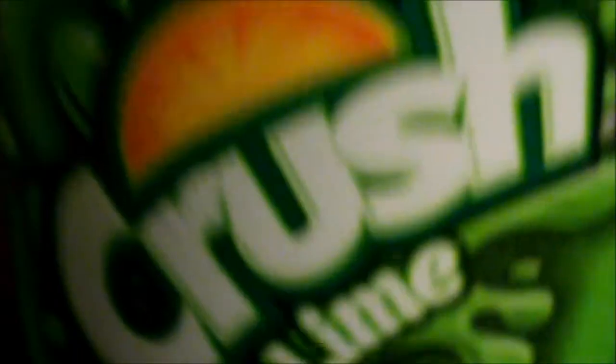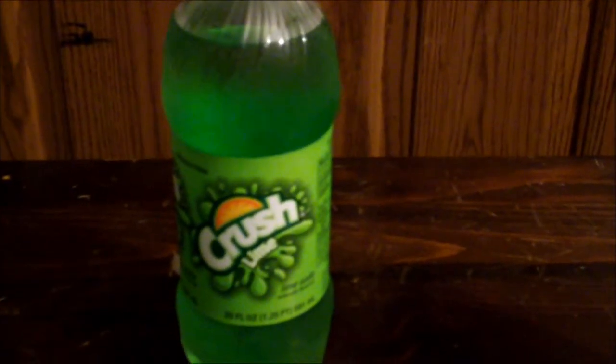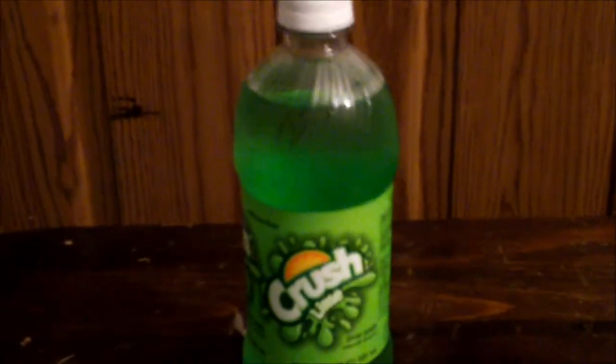I'm going to focus on this one first. This is a Crush brand soda — you've heard of that. This is a lime flavor. They're naturally flavored. Now both these bottles are 20 ounces. You're not going to find 20 ounce bottles outside of North America. No caffeine — that's good for people who don't like caffeine. Anything with no caffeine is also good to give to kids.